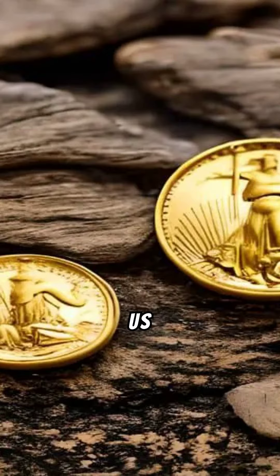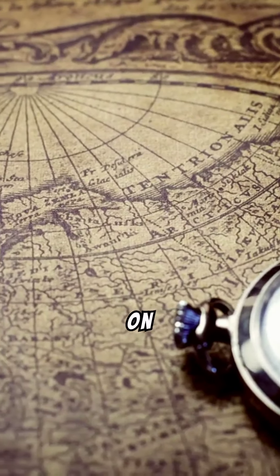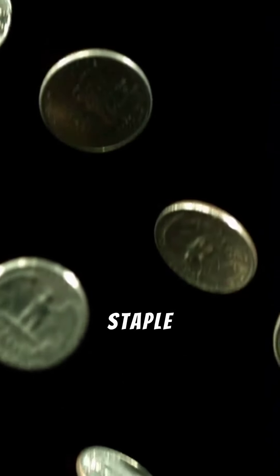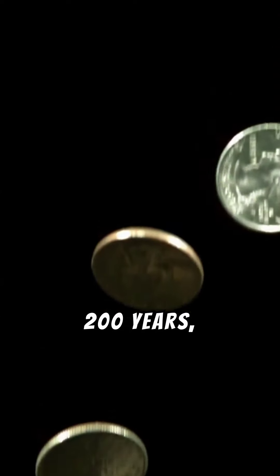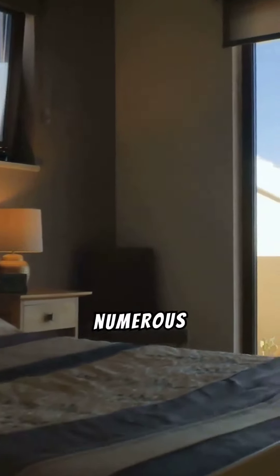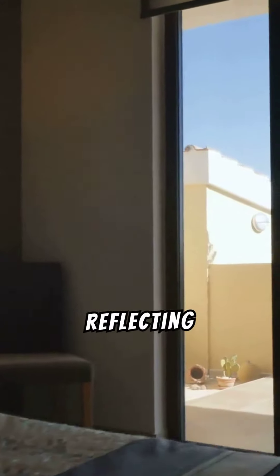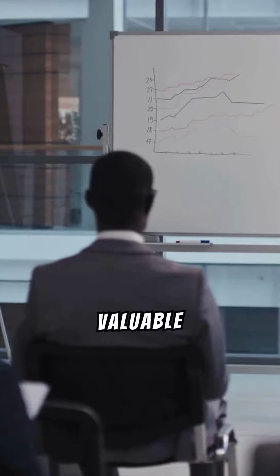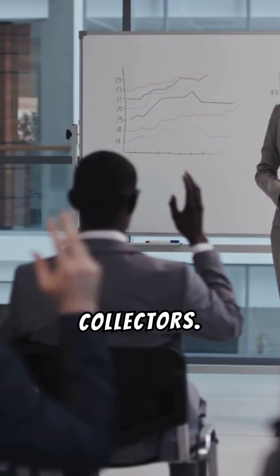Welcome to our video on the history and value of U.S. Quarter Dollars. Known as 25-cent coins, these quarters have been a staple of American currency for over 200 years, starting in 1796. The quarter dollar has seen numerous design changes over the centuries, reflecting America's evolving culture and history. Today, they are valuable not just in daily transactions but also to collectors.